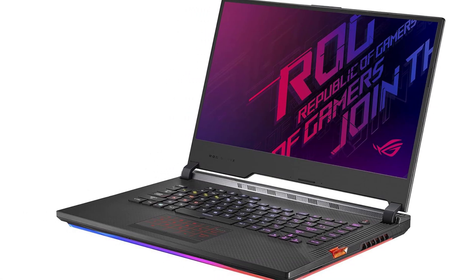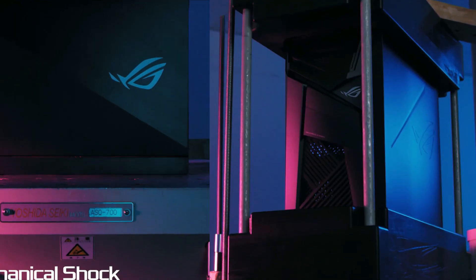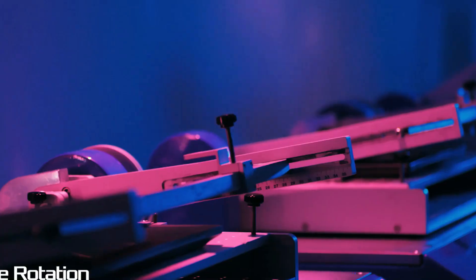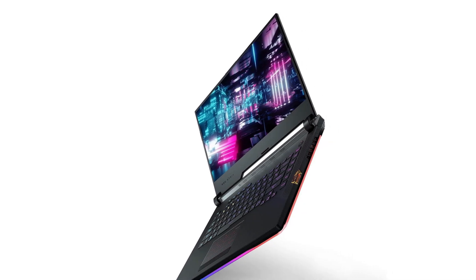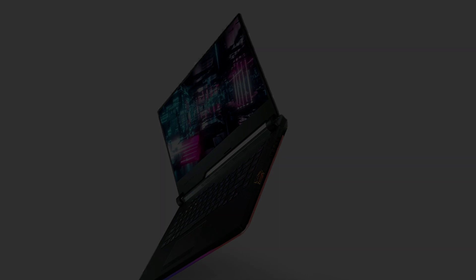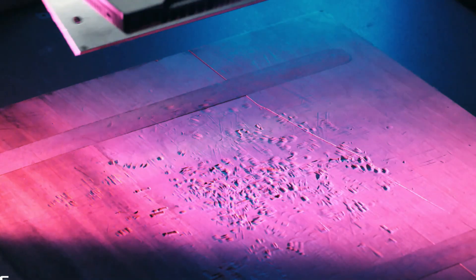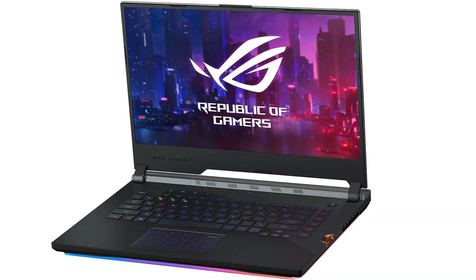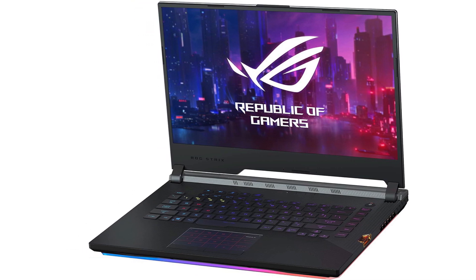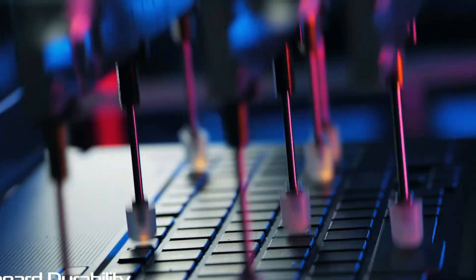The ASUS ROG Strix Scar 3 stands out as one of the most powerful laptops on the market. While its price may be higher than other options, its advanced configuration ensures top-notch performance and an exceptional user experience. The laptop's narrow bezel display enhances the aspect ratio, provides better viewing angles, and is easier on the eyes. The high refresh rate of 240Hz eliminates lag for a seamless visual experience.